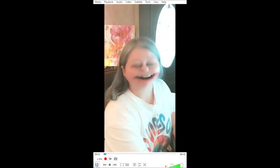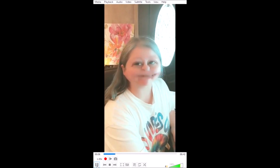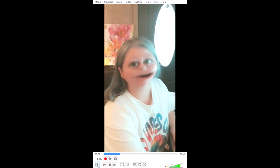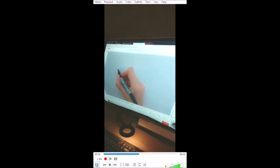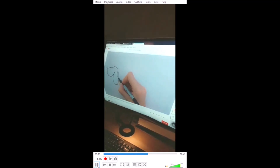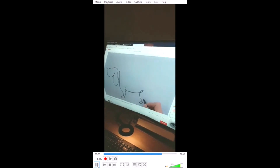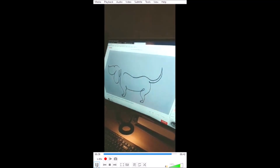Hey guys! So our fun drawing challenge for today is to draw an animal without picking up your pen or pencil — one continuous line, like this one. They're using a Sharpie, but of course you can use a pencil if you want to. You want to keep your pen or pencil touching the paper the whole time. Maybe you want to try a dog like this, or maybe a different animal — just not a worm or a snake. Let's make it a little challenging!